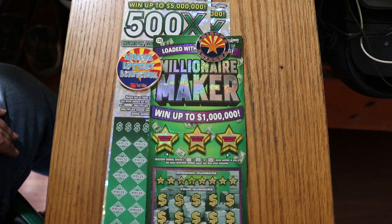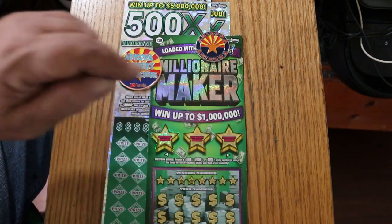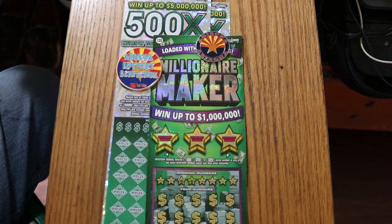The Millionaire Maker — simple: match your number to the winning number, find the money bag to win the prize automatically, or the 50 times symbol to win 50 times the prize. You can also get bonuses of $50, $100, or $500. The odds on that are 1 in 2.56, pretty good. The book number on ticket 003 is 738765.